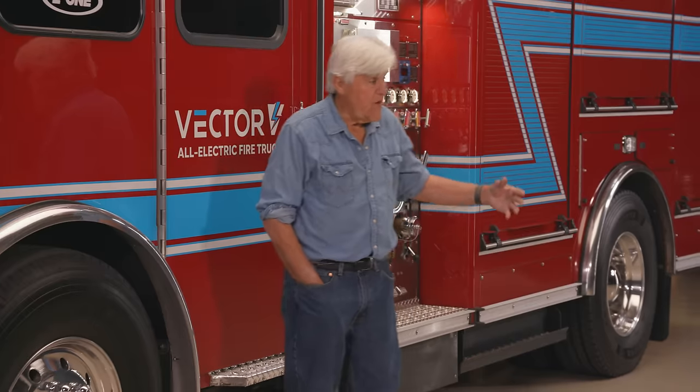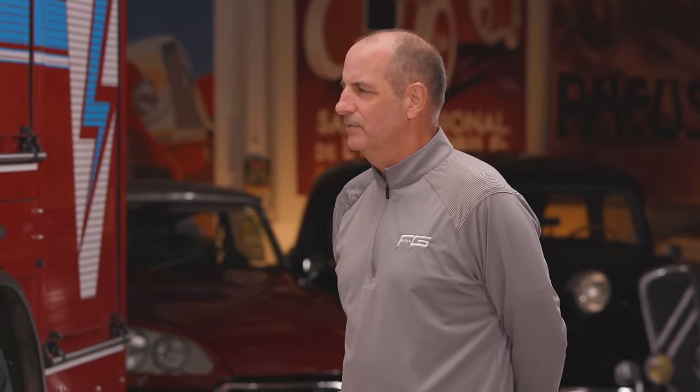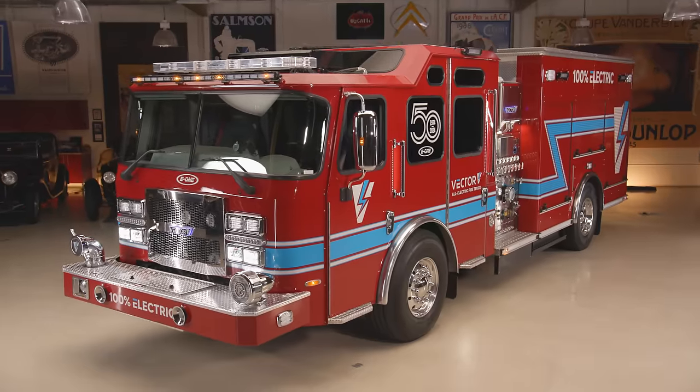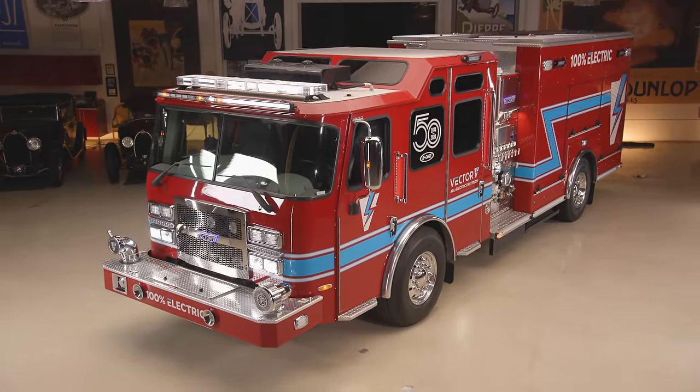This is Leslie, Mike Vernon — he's the president of the company. This is an interesting piece of kit. You guys are in the fire truck and ambulance business — about 70% of the ambulance market and about 40% of the fire truck business, with 15 companies that build apparatus under different brand names.